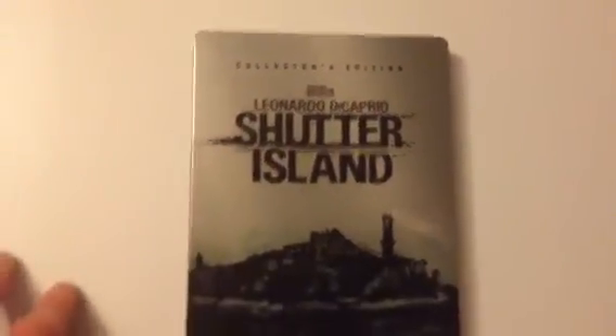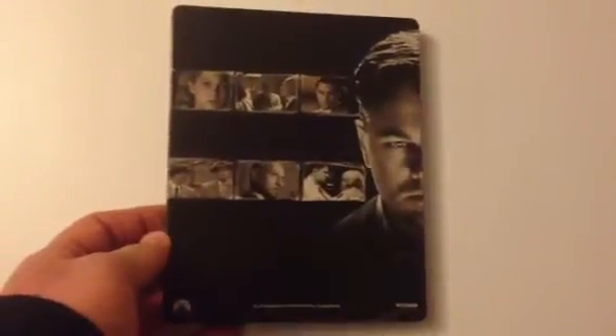Next up is Shutter Island. I don't know why they called it a collector's edition, because it's got nothing on there at all other than a couple of documentaries. So not worthy of the name collector's edition.